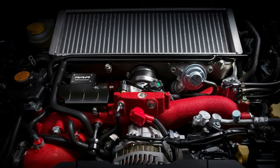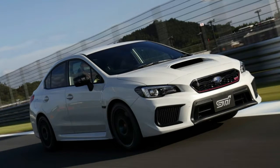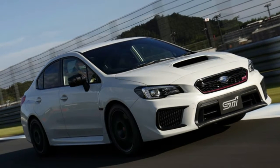Interestingly, the Type-RA-R doesn't appear to have the Bilstein suspension of the S208 or the US Type-RA. It does still have Brembo brakes front and rear, though, with six-piston calipers up front and two-piston calipers in the back.